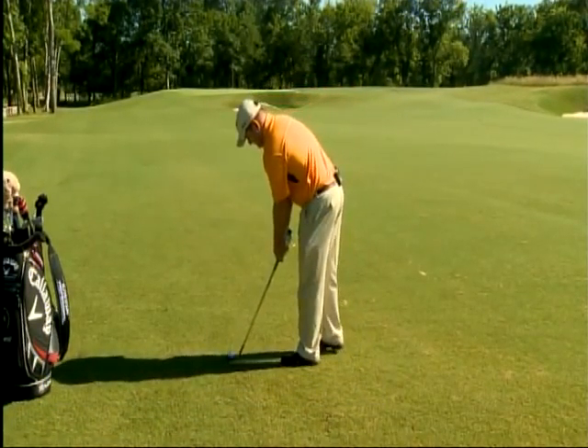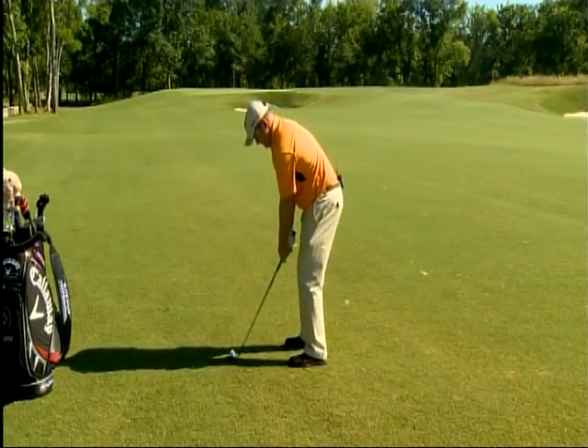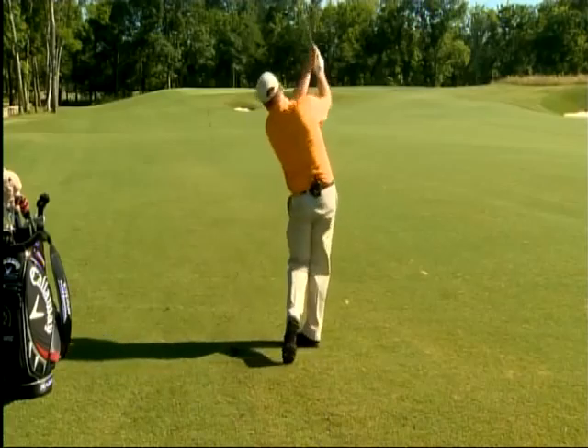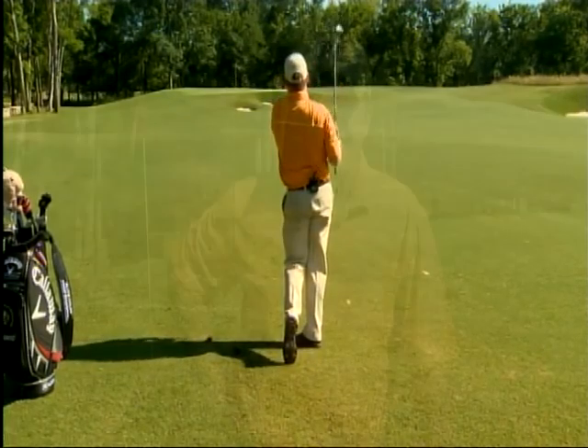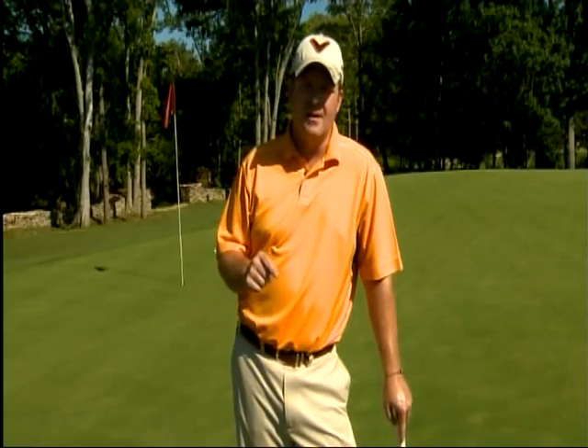See it? Feel it? Trust it. I have a 10-foot birdie putt, and not once on this hole did I bring risk or stress into play. A fine example of how brains over brawn can take strokes off your game. I'm Virgil Herring, PGA Teaching Professional. Stay with us next week for another tip to take strokes off your game.